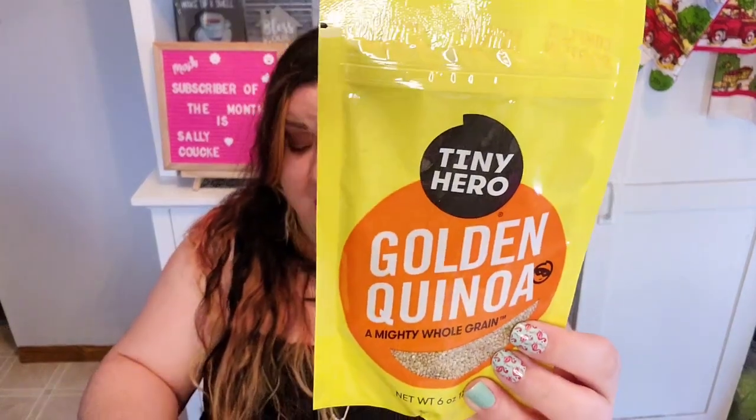They had some of this Tiny Hero golden quinoa — it's a six-ounce bag and these don't expire until March 30th, 2023. I picked up two of these. Quinoa is not my favorite — I'll eat it, but there really isn't much flavor to it and it looks a little weird when it's cooked. But because it has quite a long shelf life left, I thought this would be great to add to our emergency food pantry. Not bad for a dollar, because quinoa can be pricey.